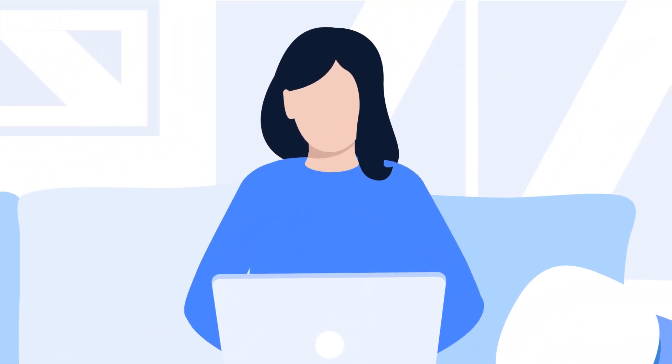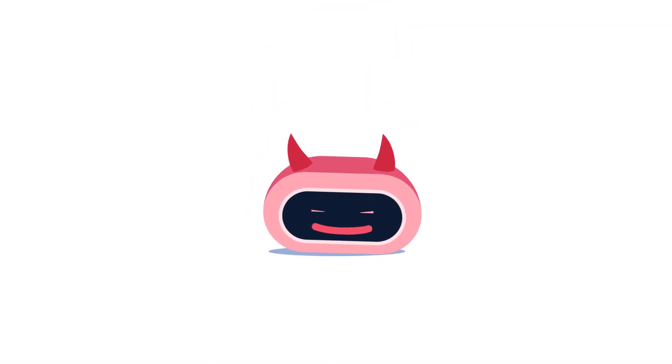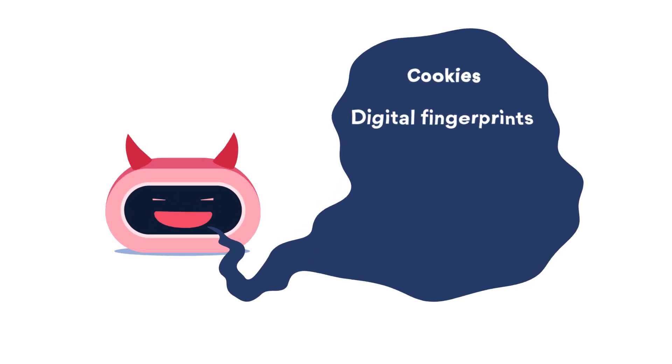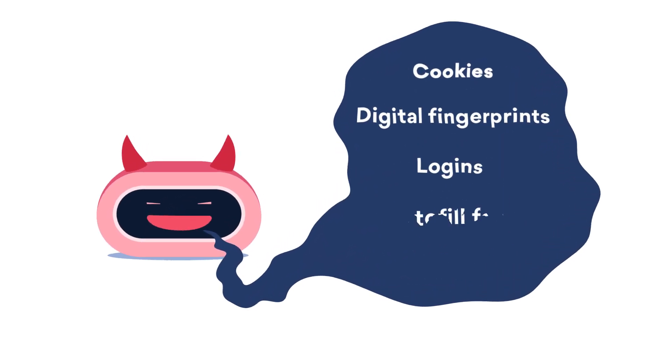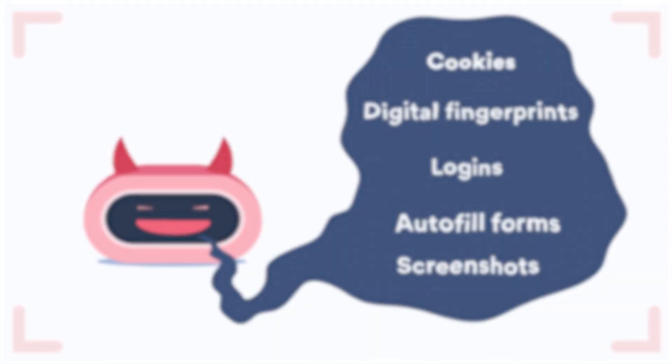In most cases, the victim is not even aware of the theft. The malware works like an experienced burglar — it may dig out every valuable piece of data you own: browser cookies, digital fingerprints, logins and autofill forms. The virus could even take a screenshot of your desktop.